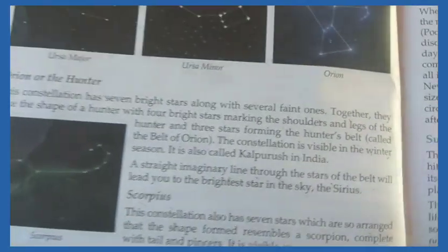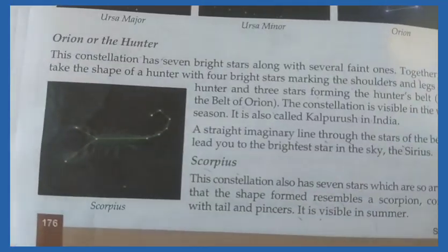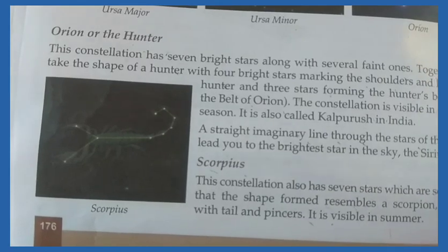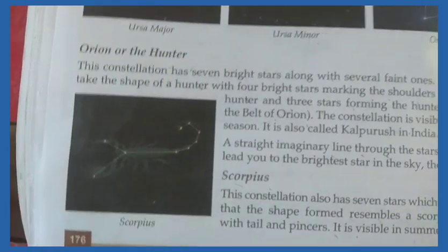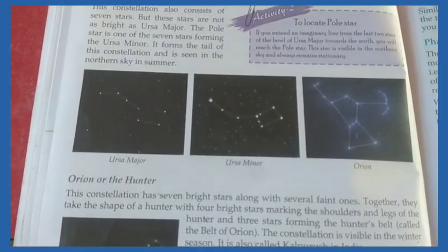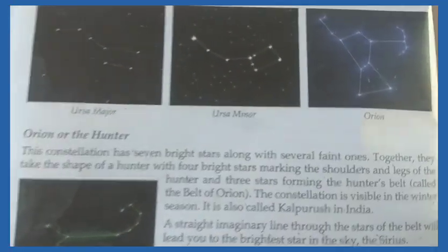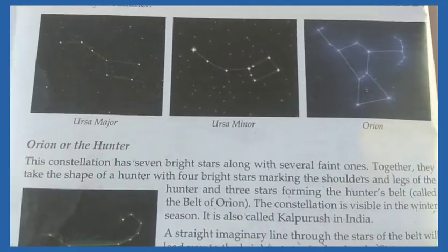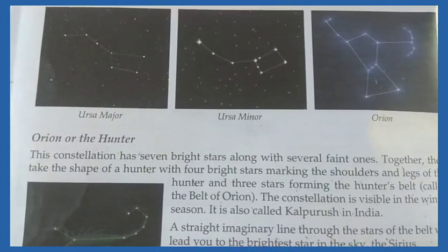So here we have seen various types of constellations — what they are and in which season they are visible. Remember: Ursa Major, Ursa Minor, Orion the Hunter, and Scorpius. That is sufficient for this class. We will meet in our next class with the next topic. Thank you so much, and keep studying well.